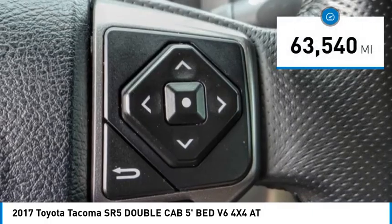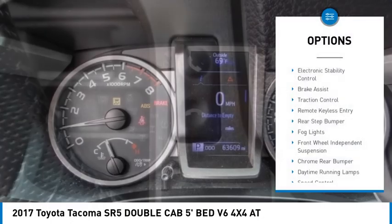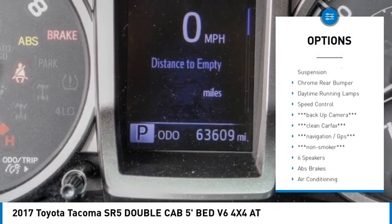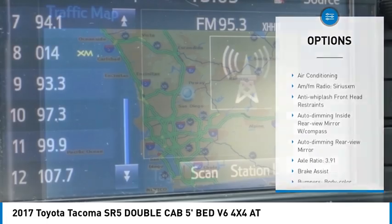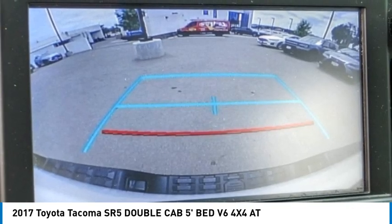This vehicle has less than 65,000 miles. Here are some of this vehicle's great options: electronic stability control, brake assist, traction control, remote keyless entry, rear step bumper, fog lights, front wheel independent suspension, chrome rear bumper, daytime running lamps, and speed control.